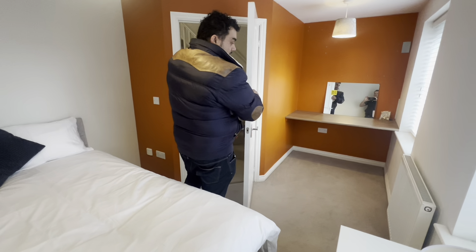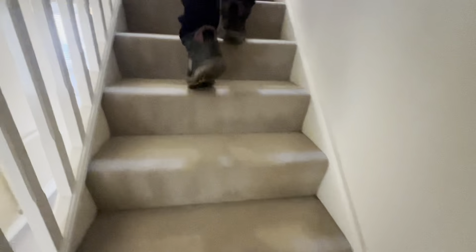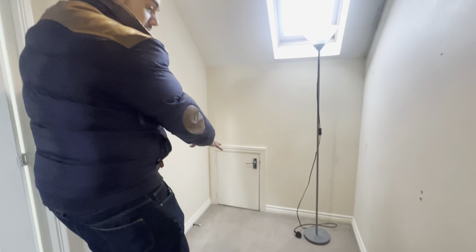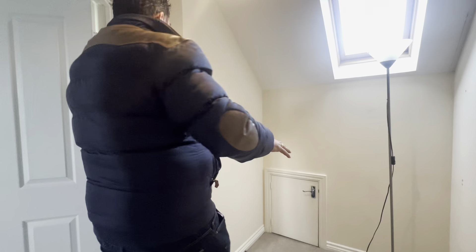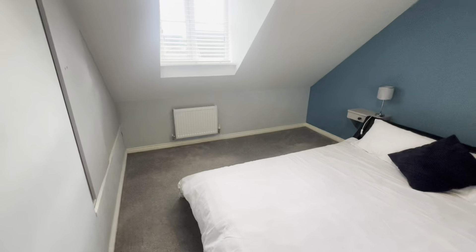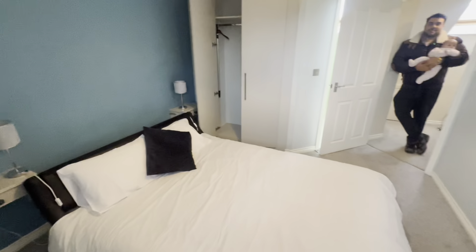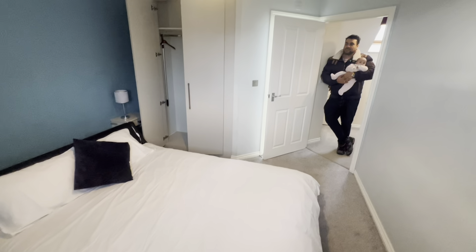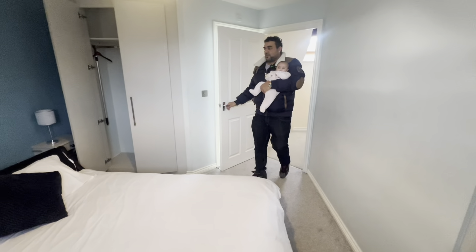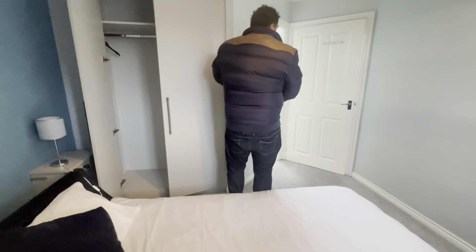Finally we have the master bedroom upstairs with an ensuite. We're going to put a floor lamp here and a reading chair as well, just for a private area — still due to go in. I like the blue — every room is painted a different color, which gives character to each room, so each room has its own feel. And then there's the ensuite bathroom.